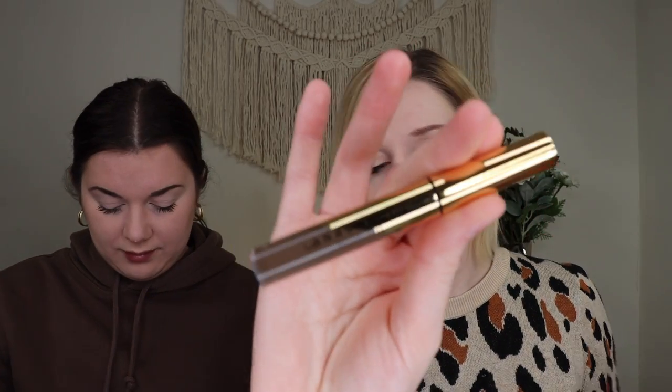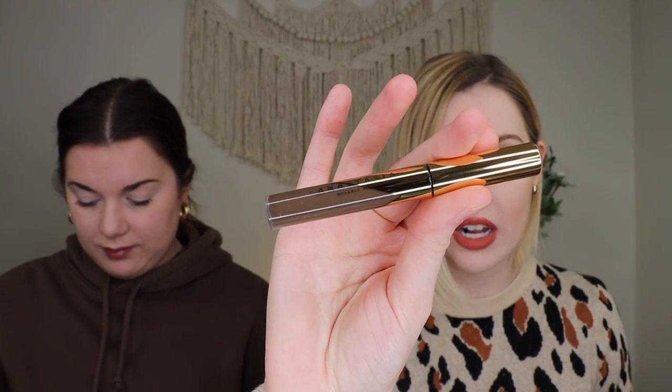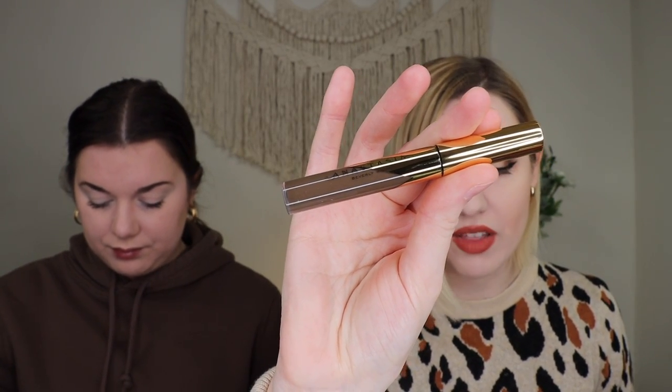This is a waterproof formula that's supposed to last up to 12 hours. It says the unique applicator allows color to be applied directly onto the brow hairs as well as the skin for a natural-looking finish. It's a tiny little wand brush — I'm excited to try this out. I normally use powder with a brush, so I'm excited to try a tinted gel. Anastasia Beverly Hills is a really good brand, so I'm very excited about this.